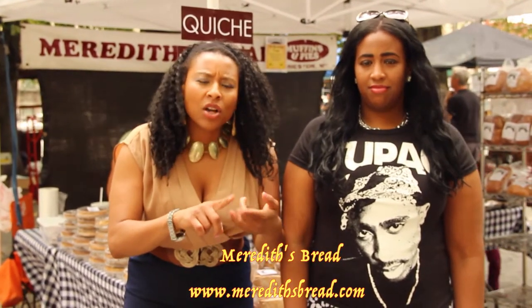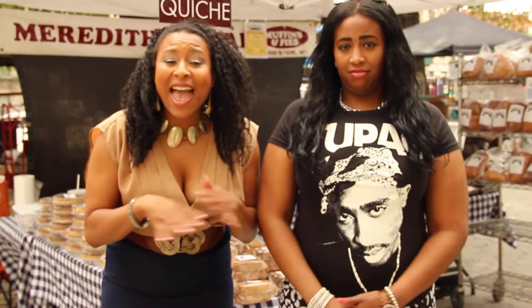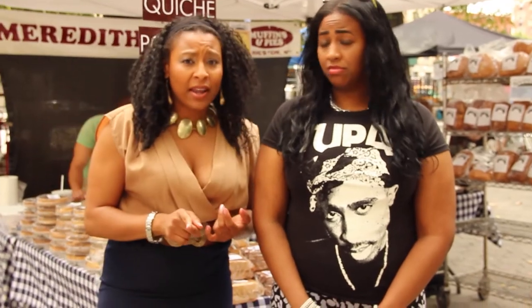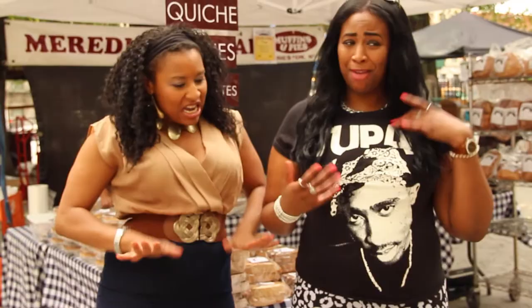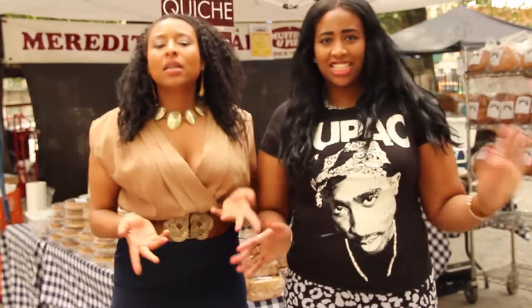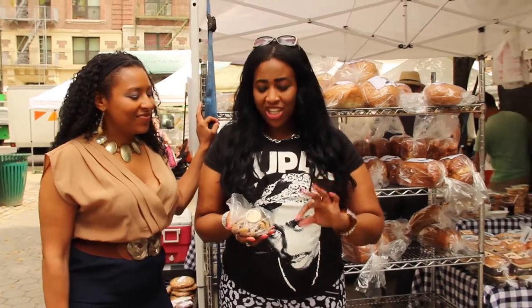It's just one thing that I love — it's cakes, cookies, muffins, scones — well, that's more than one thing. But let me tell you, Meredith's Bread, whoo! They have everything you're looking for. They even have fresh jams, and one of their specialties is they're gluten free. Everybody's talking about gluten free — I'm trying to lose weight, get my body right. We're here at Meredith's in Morningside Park. I'm so excited to try this blueberry gluten free scone.